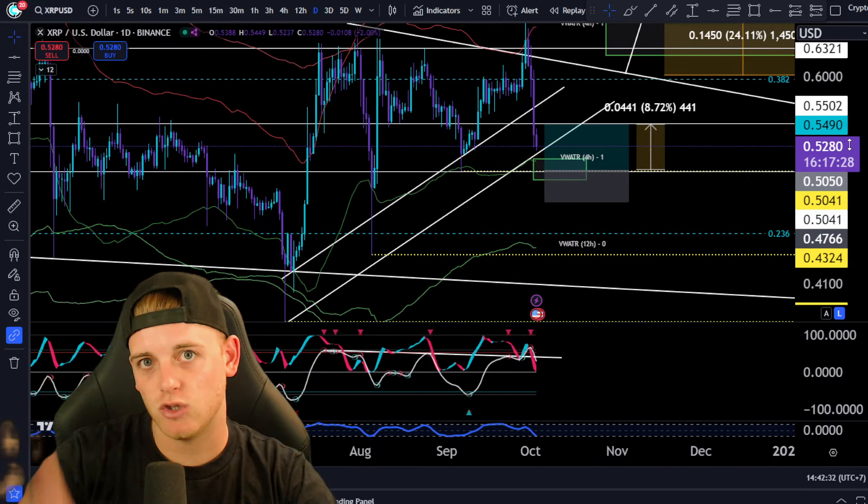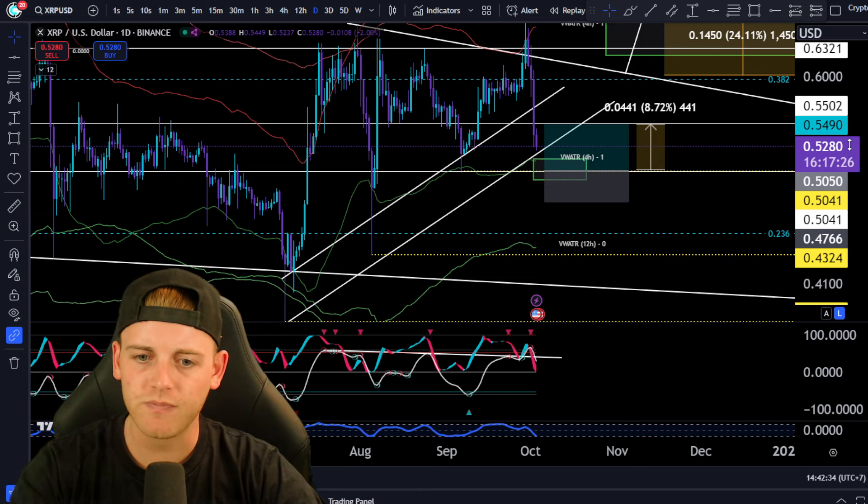There's a nice position there for XRP — let me know what you think in the comment section.